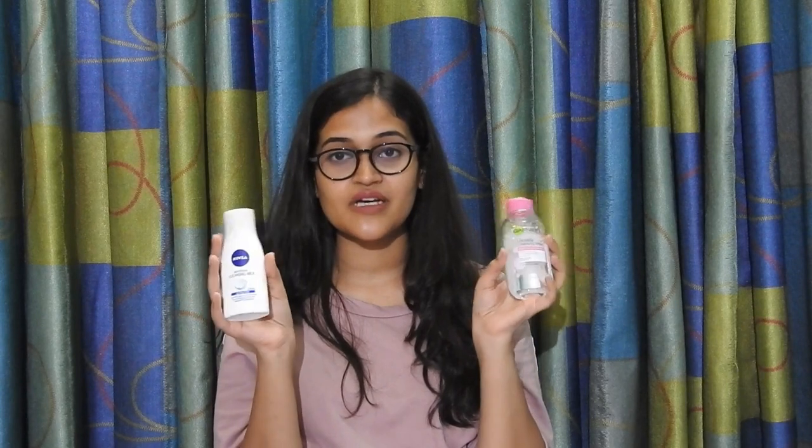The first step of any skincare routine is removing your makeup. You can't sleep with makeup on because it will cause acne, blackheads, clogged pores, excessive oil production and whatnot. You need a good makeup remover. The one I've been using is Garnier Micellar Cleansing Water. If you prefer a cleansing milk, I would suggest Nivea Refreshing Cleansing Milk, though it wouldn't remove heavy eye makeup or mascara as well as a dedicated makeup remover would.